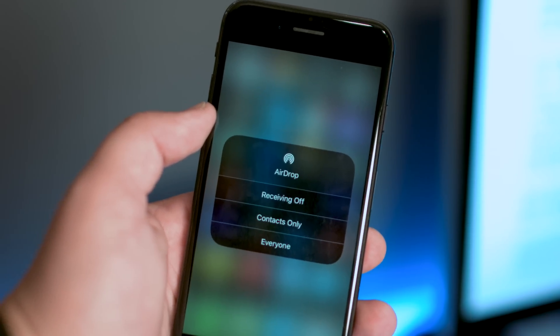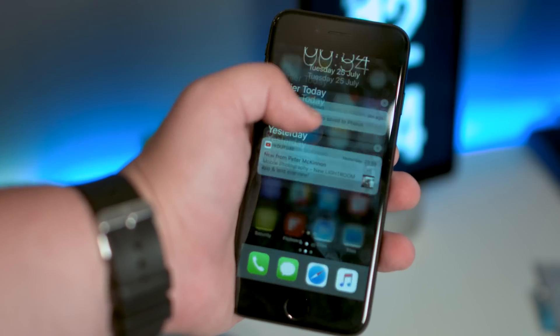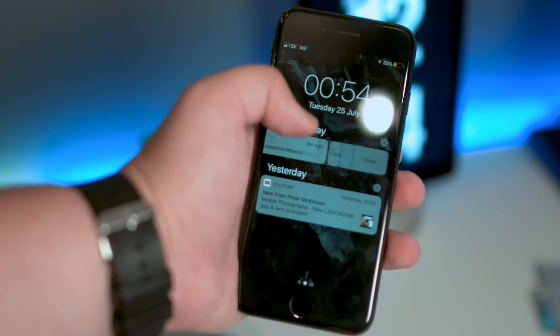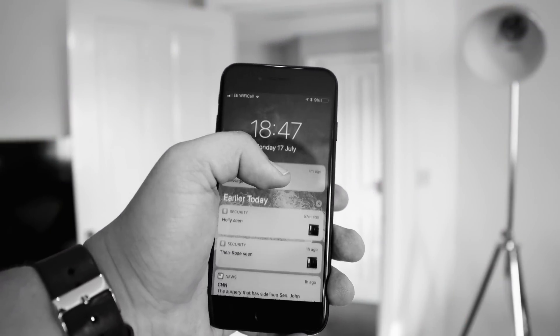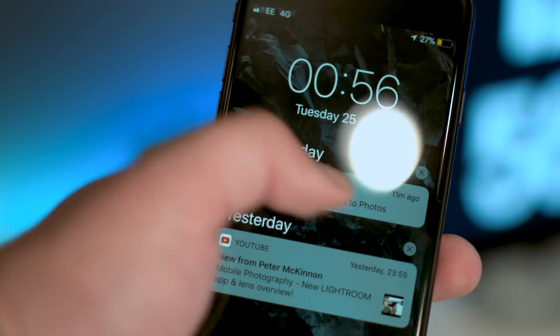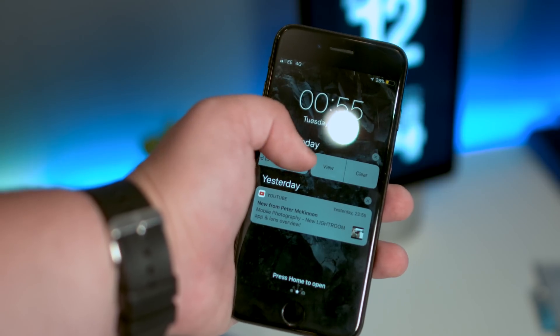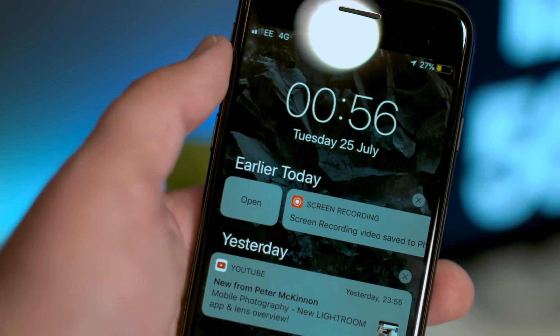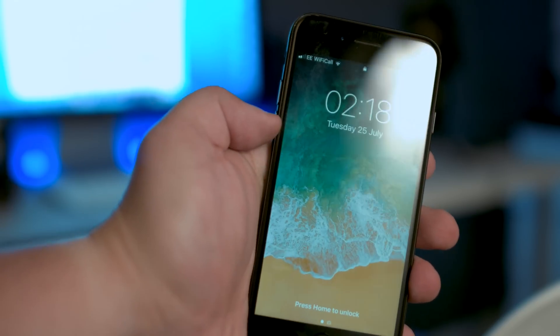My personal favourite and probably most requested update has finally made its way to iOS 11 beta 4, and that's the ability to swipe on notifications again. If you've seen my iOS 11 review, you'll know I hated that I was no longer able to swipe, and thankfully they brought it back. So now if you swipe left, you can view the notification in more detail or clear that individual notification. If you swipe right, you can open the app the notification came from. And if you do a full swipe to the left, it will remove the notification just the way it would in Mail.